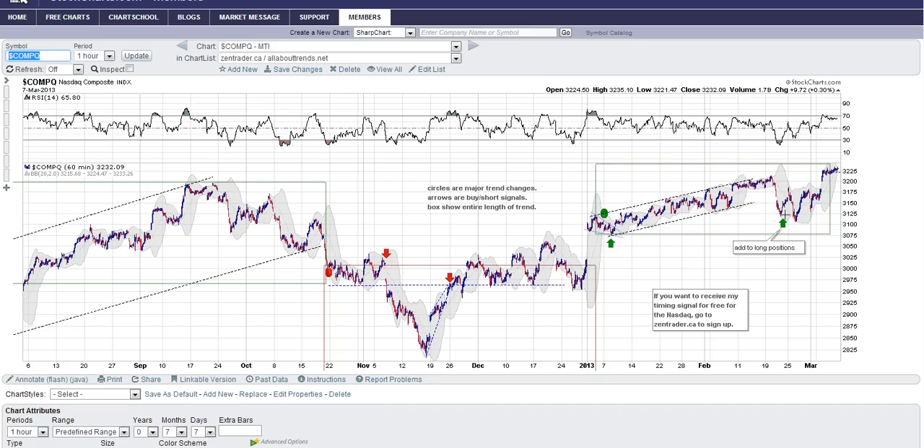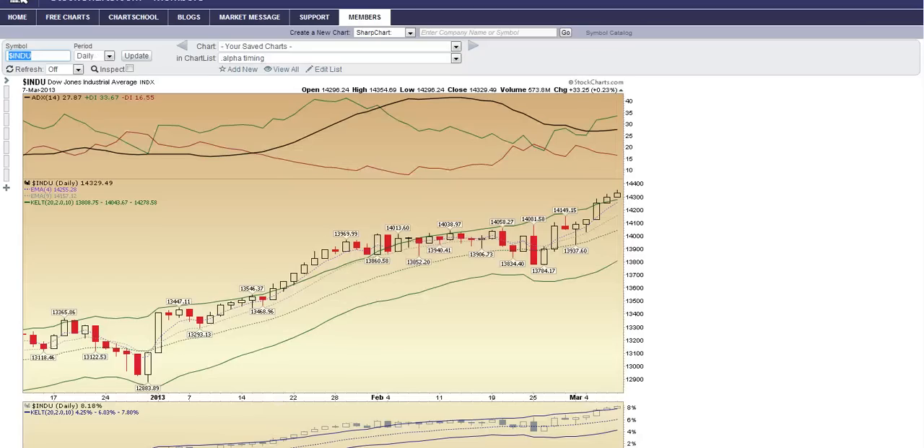It gave a buy signal here, and then an add-to signal. It's not at the lows — it's more right around just under 31.50. It did go up, came back down, but did not flip — that remained a buy. Now we're quite a bit higher from there, so this turned out to be a pretty good buy for Trade with Zent subscribers.